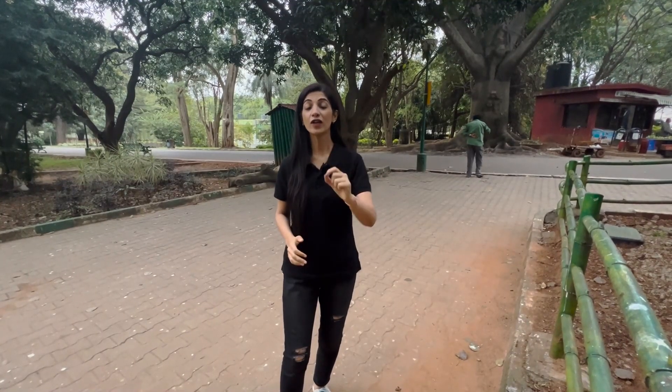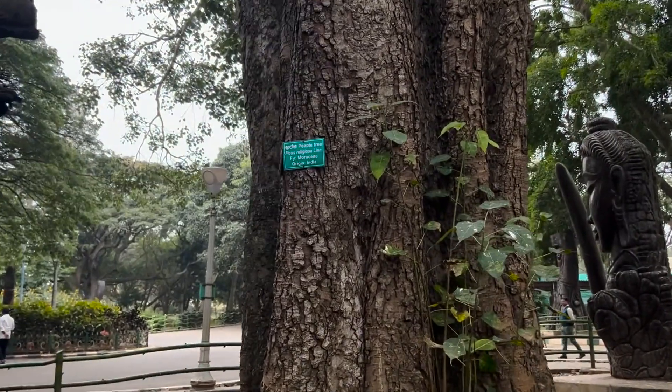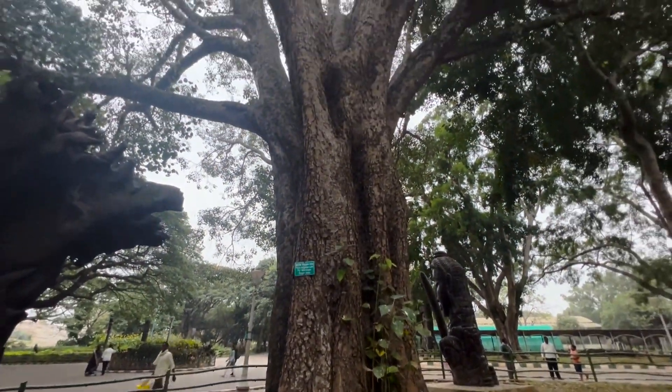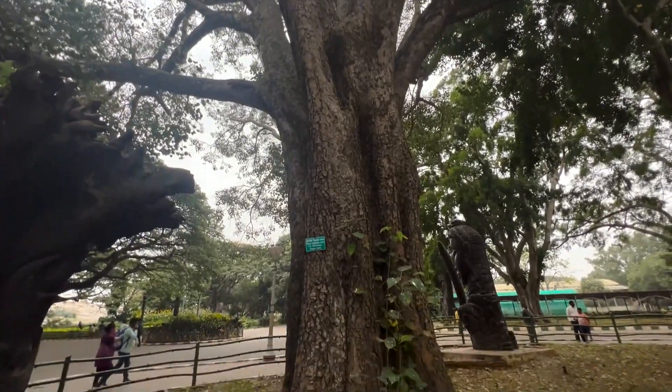We found the famous peepal tree — have a look at this huge and very old peepal tree. I have taught you the botanical name is Ficus religiosa. Look at the name which is written using the Latin language. It belongs to the family Moraceae.